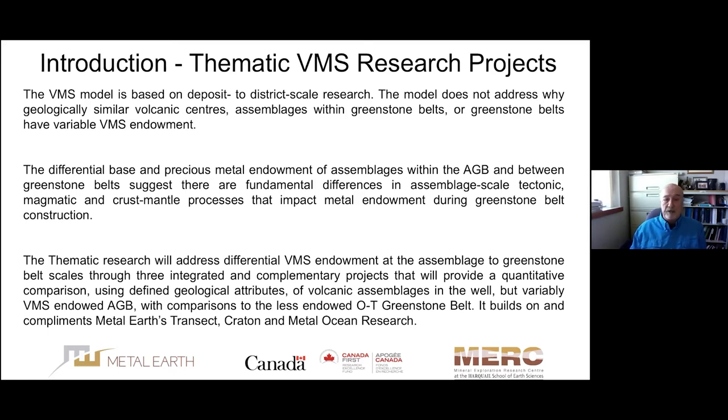The thematic research will address this differential endowment at the assemblage scale through three integrated and complementary projects that provide a quantitative comparison using defined geological attributes of volcanic assemblages in the well-studied but variably VMS-endowed Abitibi greenstone belt, with comparisons to less endowed belts such as the Oramiento-Shoda. It builds on and complements Metal Earth's transect, Craton, and Metal Ocean research, and there'll be a lot of collaboration with the Metal Ocean research team.